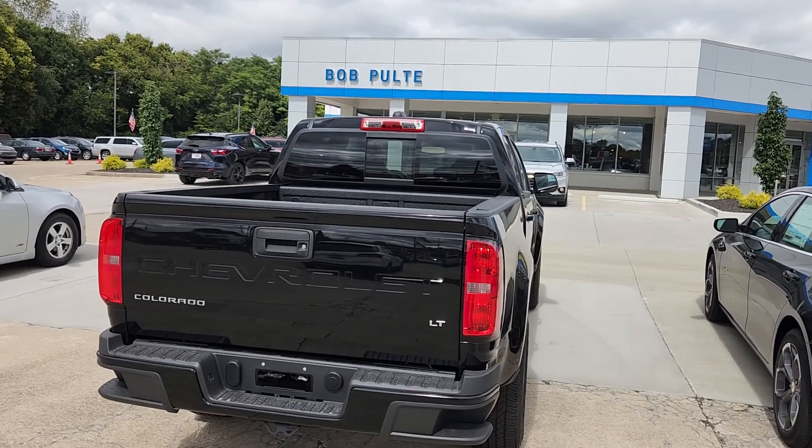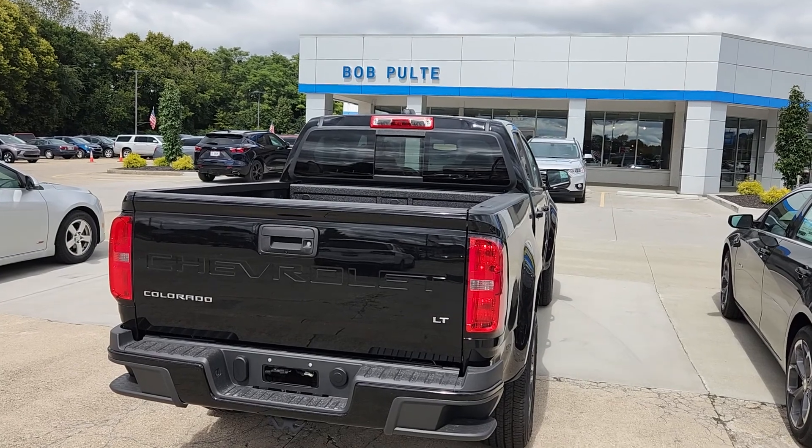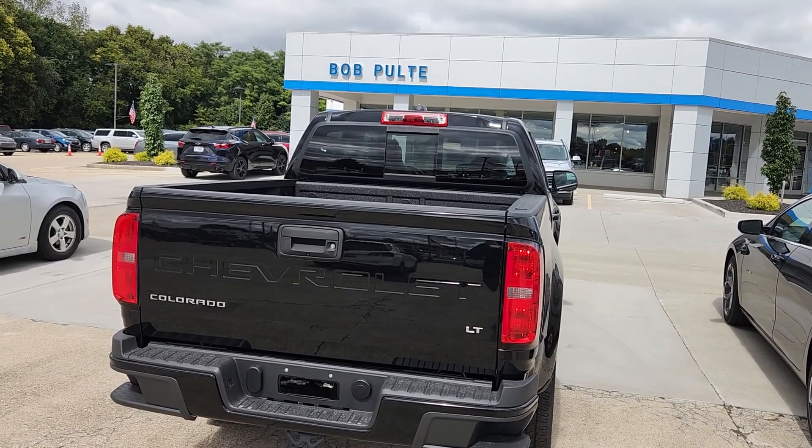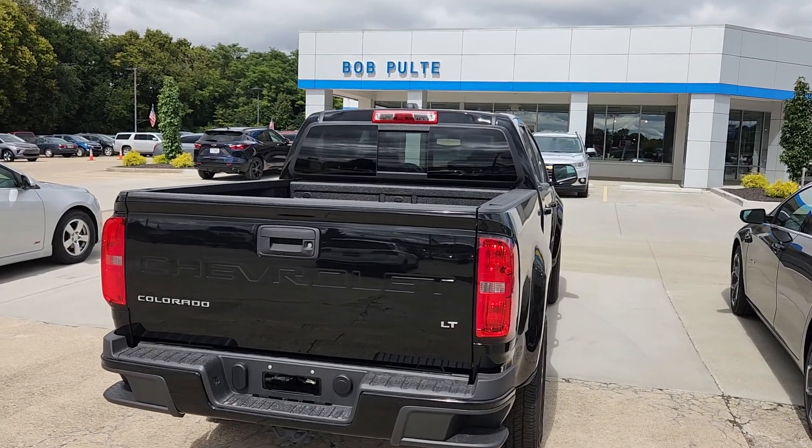Welcome to Bob Pulte Chevrolet social media channels. Today we got a couple new vehicles that just got off the truck. I do not have the keys for these yet, so I'm not able to get inside. They still have to go through our new car inspection.